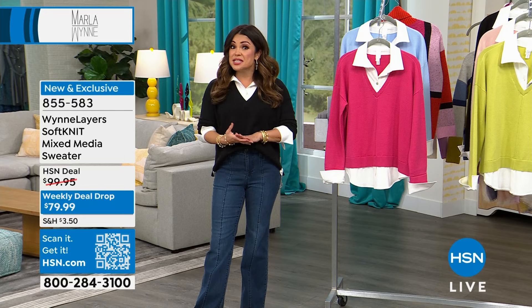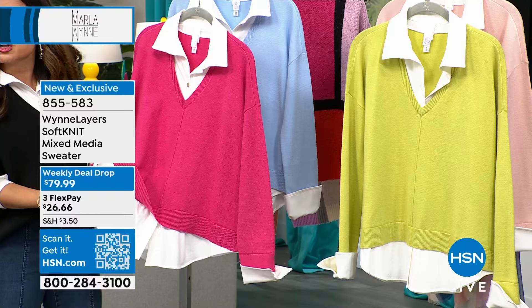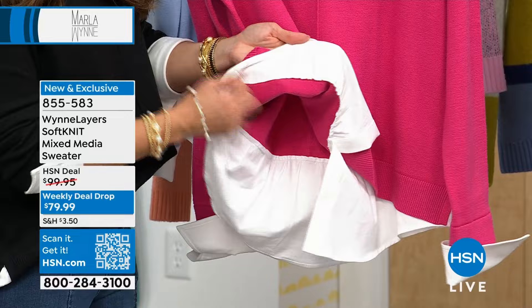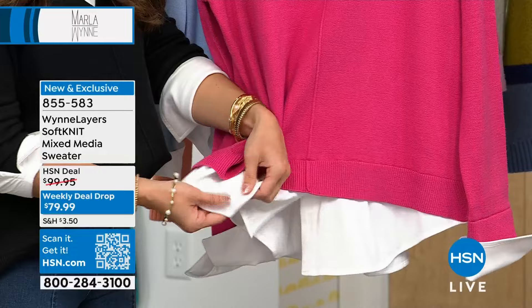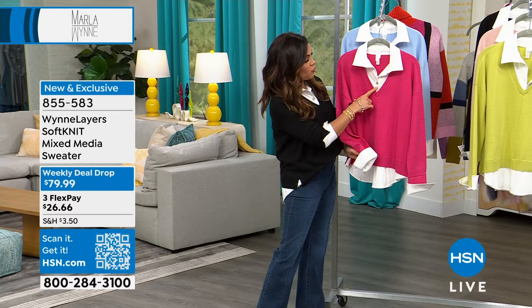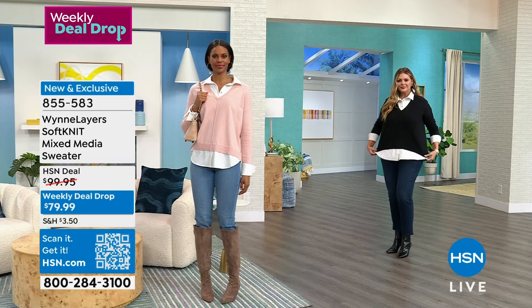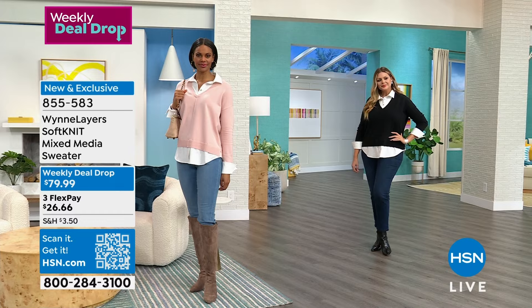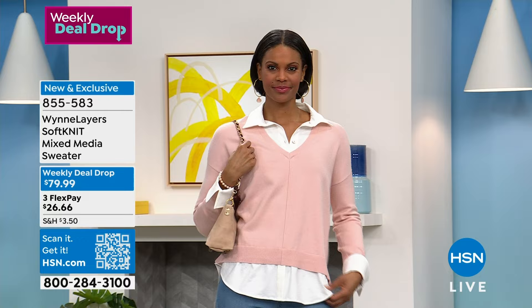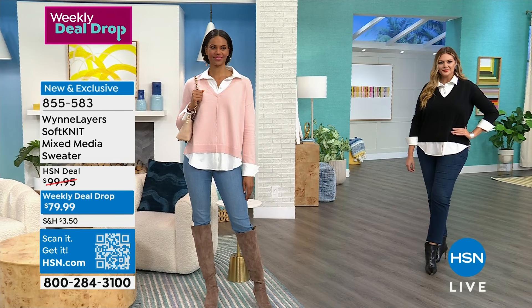This is a perfect example of a piece where you look like you took the time to layer and pick the right clothes, but Marla did all the work for you because it's all connected. It is one beautiful super soft stretch-knit sweater that has a cotton blend stretch, with what looks like a collared button-down underneath — but it's really attached at the hem, the cuff, and up top are those beautiful mother-of-pearl buttons. It's a classic design, now really easy to wear out and about. It's a weekly deal drop — this price is only good through the end of the week. We took $20 off. Our flex pay is $26 and change. Victoria wears a size small, dress size 6.